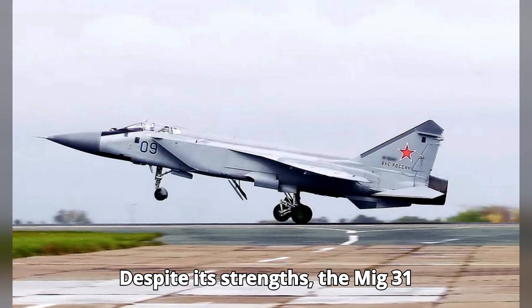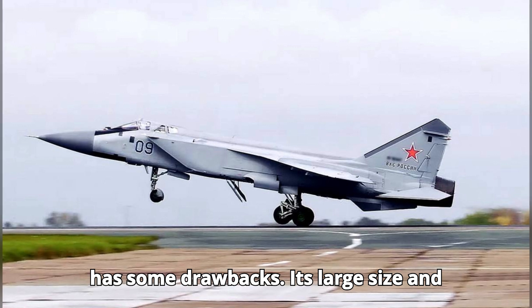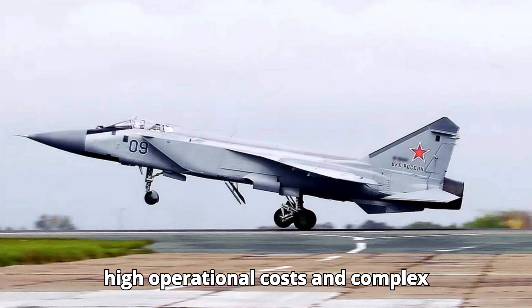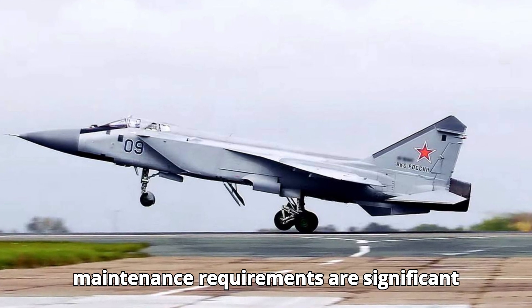Despite its strengths, the MiG-31 has some drawbacks. Its large size and heavy weight make it less maneuverable than smaller fighters. Additionally, its high operational costs and complex maintenance requirements are significant challenges.